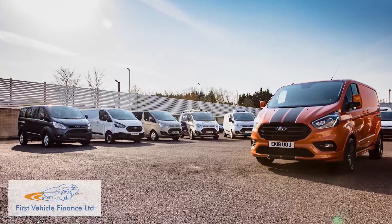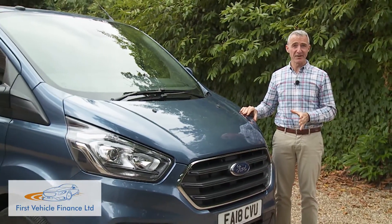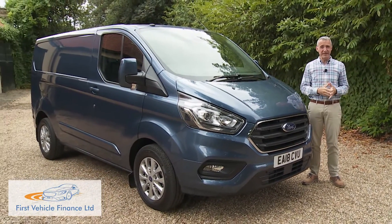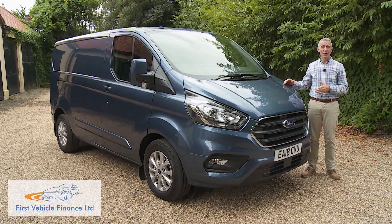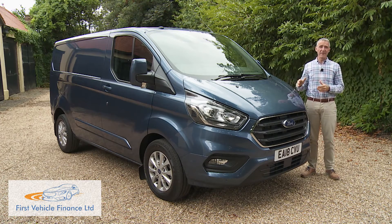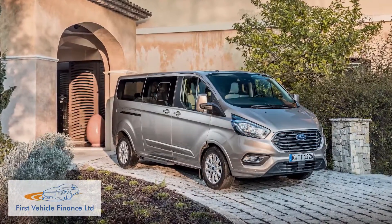There are several hundred Transit Custom derivatives to choose from, with most centred around the panel van body shape shown here. Adding people to the mix means you might want the double cabin van body shape with extra rearward seats in front of the load bay. Alternatively, the combi minibus or the more luxurious Tourneo large MPV model can both seat either eight or nine.